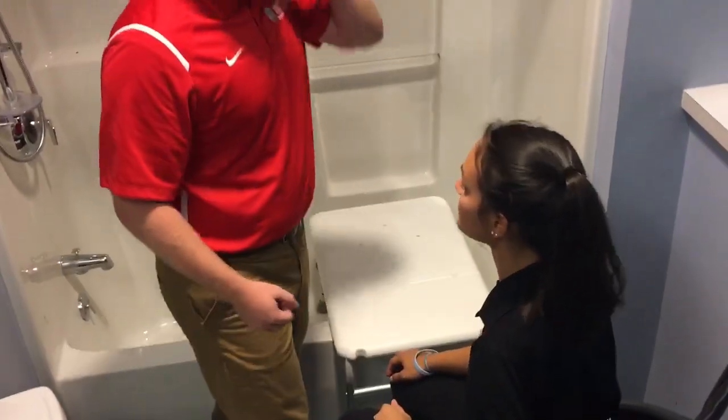Tough shower transfer. So we have the brakes locked. On three we're gonna stand up and move to the tub shower, okay? So on three I want you to push those hands, stand on those legs, I'm gonna help swing you over, okay?